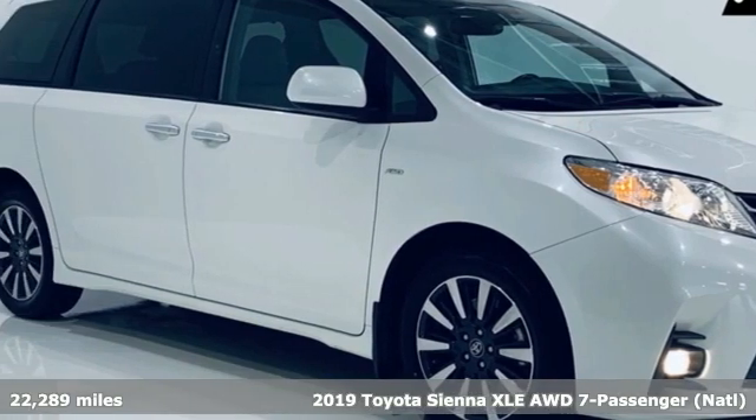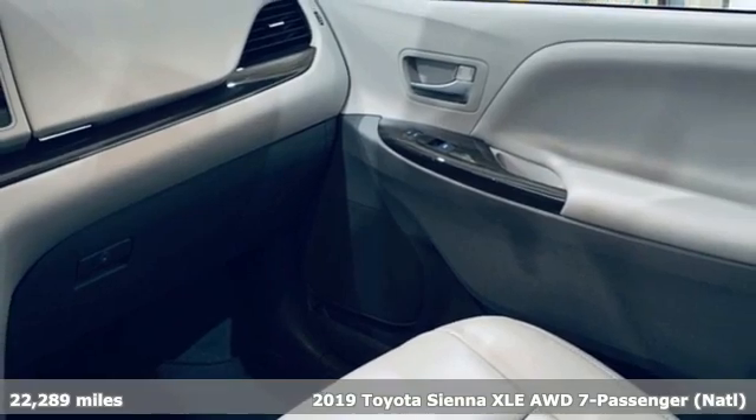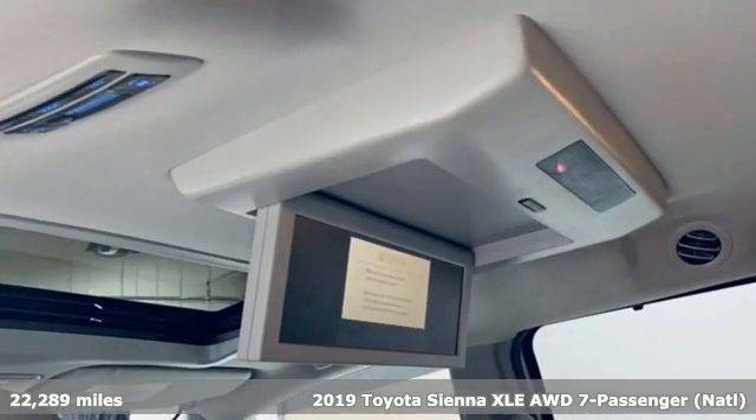It's a 2019 Toyota Sienna. When you're looking for comfort, convenience, and quality, you think Toyota. It comes with great features you'll love.